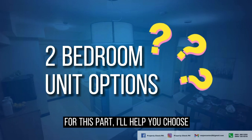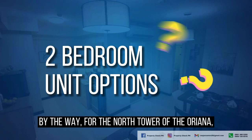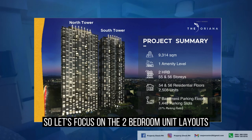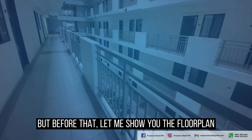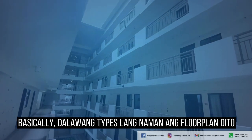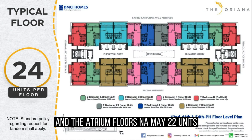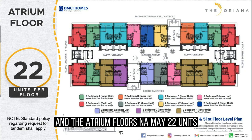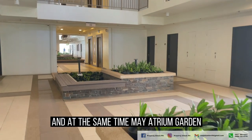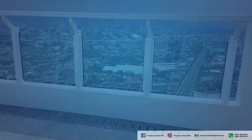I'll help you choose which unit layout is right for you. For the North Tower of the Oriana, only 2-bedroom units are available, so let's focus on 2-bedroom unit layouts. There are basically two types of floor plans: the typical floors with 24 units and the atrium floors with 22 units — these are the floors with sky patios and an atrium garden. There is a minimal price increase for these floors.